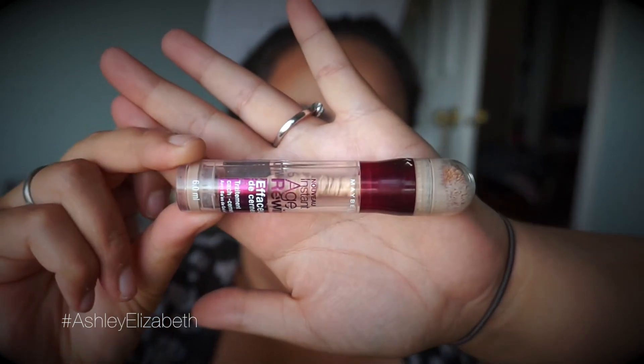Next is the Instant Age Rewind Eraser Dark Circle Treatment Concealer — say that a couple times. This is like the first makeup product I ever completely finished. This stuff was just so amazing. Every time I put it under my eyes I just looked like a million bucks. I really need to replace it. I guess the only reason I haven't yet is because I have so many things I need to use first.